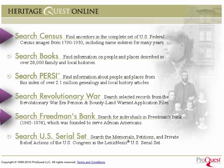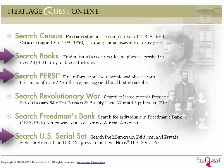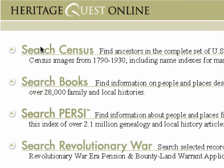Supplemental sources provide additional paths for discovering family history. Heritage Quest Online includes more than 26,000 family and local histories, PERSI — the largest index of genealogy and local history magazines and journals — and the LexisNexis U.S. Serial Set.